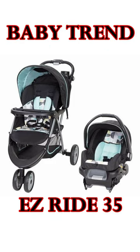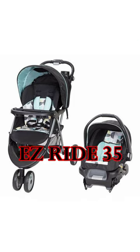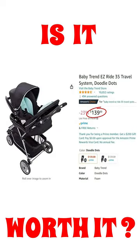Is the BabyTrain EasyRide 35 Travel System any good? Is it worth the asking price? Let's find out.